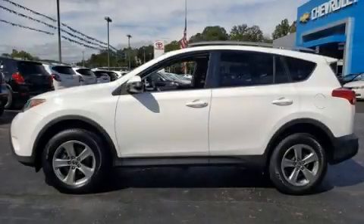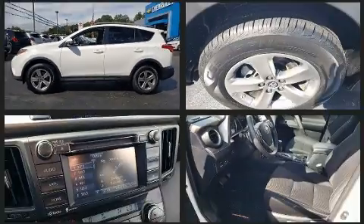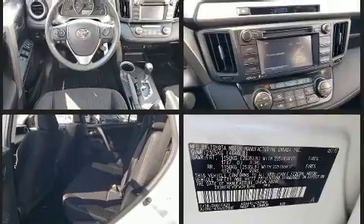Take command of the road in the 2015 Toyota RAV4. Smooth gear shifts are achieved thanks to the 2.5-liter four-cylinder engine, and for added security, dynamic stability control supplements the drivetrain.